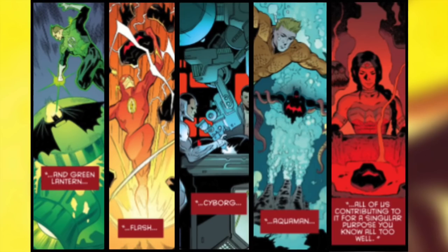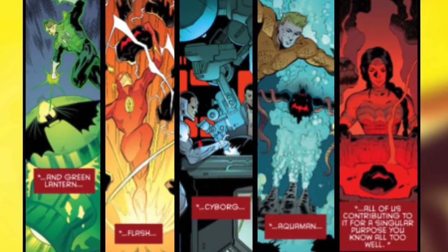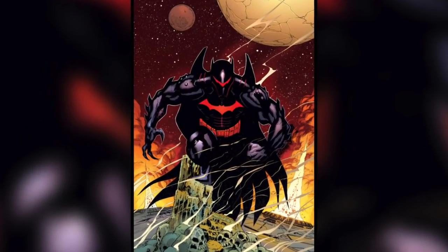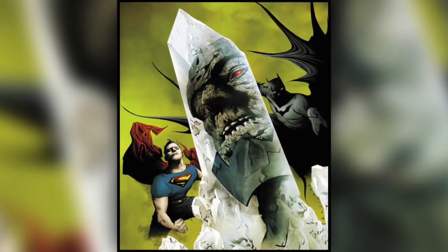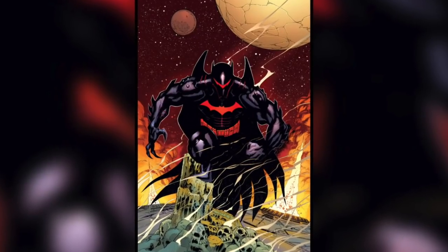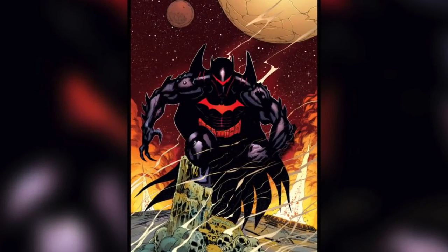Forged in the sun by Superman and empowered by each member of the Justice League, the Hellbat armor was created with a single goal: to protect and empower Batman in battles against the many powerful villains the League came across. While not necessarily having a huge number of abilities on its own, the suit is easily Batman's most powerful.